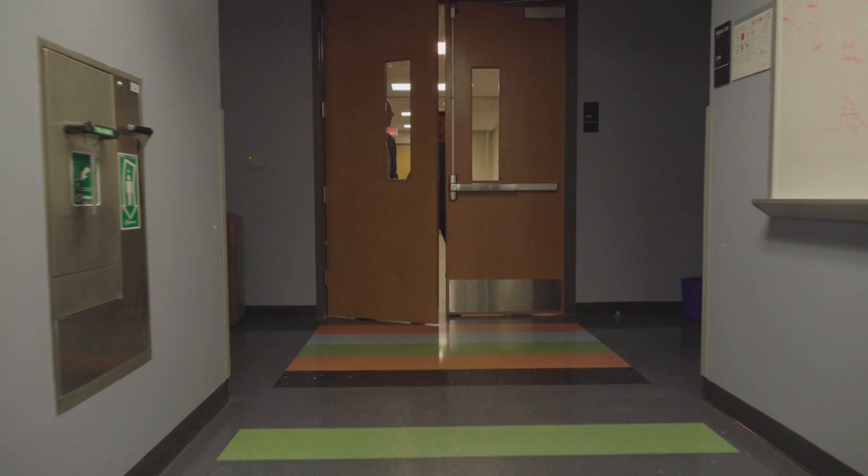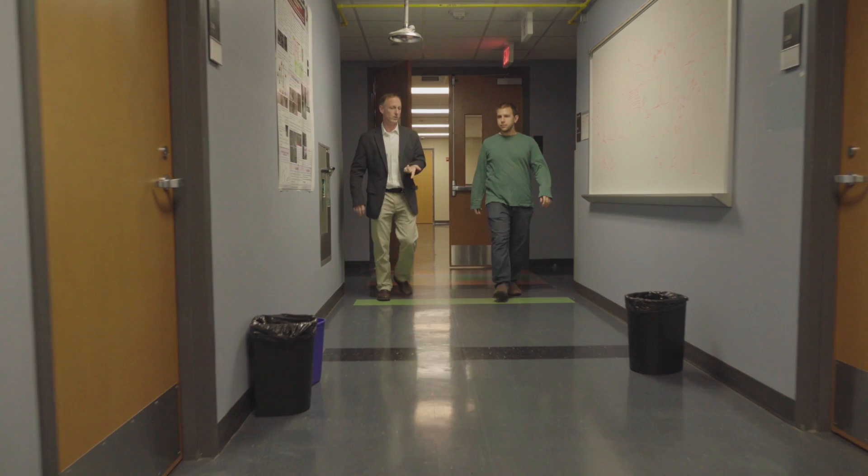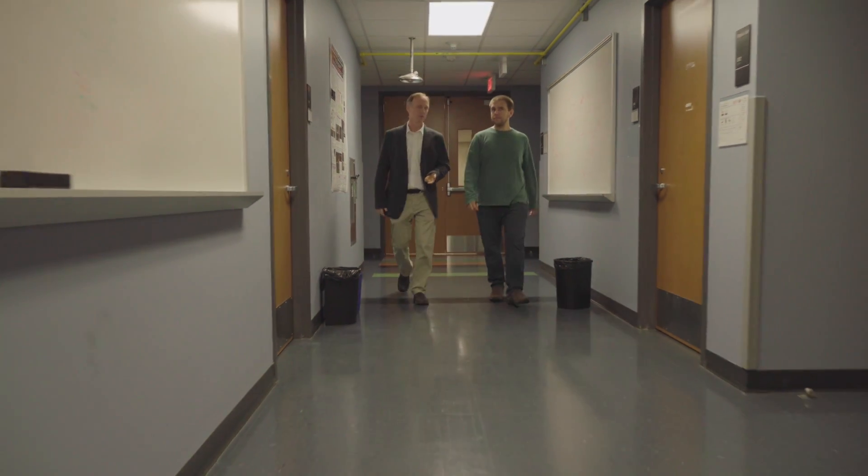I'm very passionate about teaching, working with students, seeing them develop as engineers and scientists — that's probably the most rewarding aspect of my job. He's all about the big picture, which I appreciate. It gives me a lot of purpose and meaning to know that we're trying to solve the big issues.